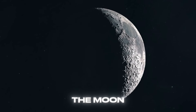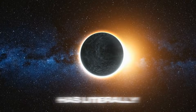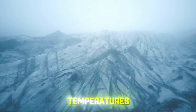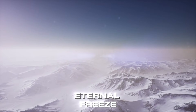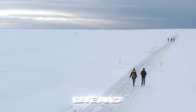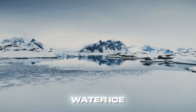Imagine this. There's a corner of the moon so dark that sunlight has literally never touched it in billions of years. Temperatures plummet to minus 230 degrees Celsius or colder, and hiding in that eternal freeze is something we're absolutely desperate for if humanity wants to live and work in space long term: water ice.